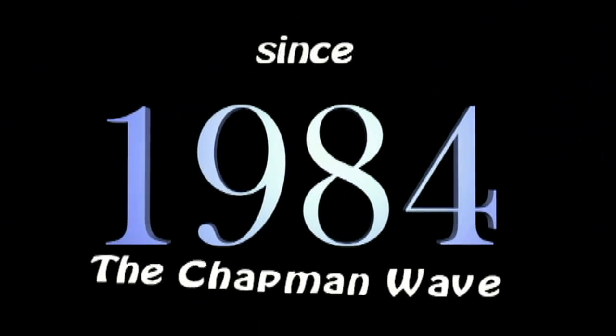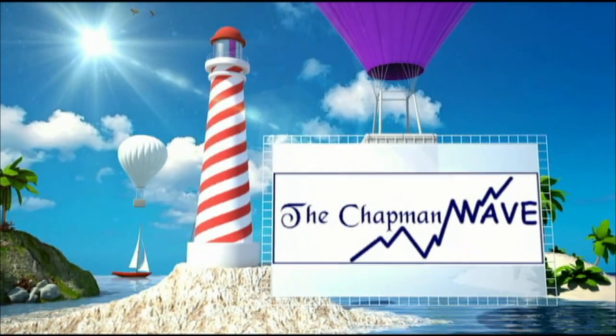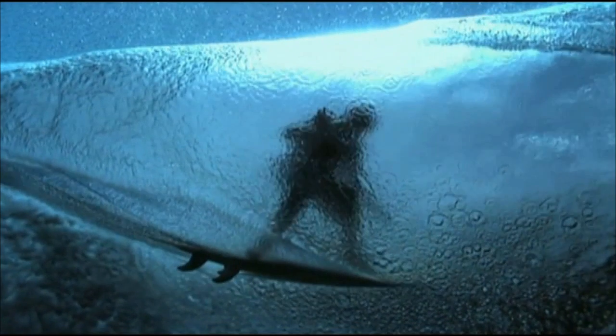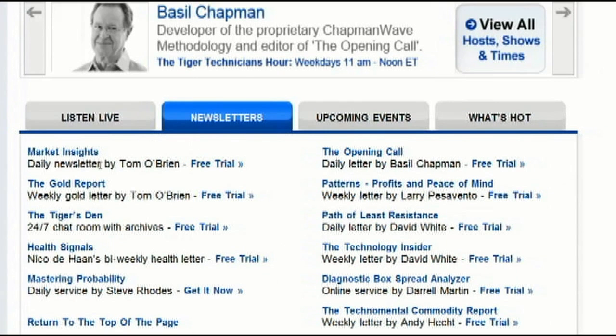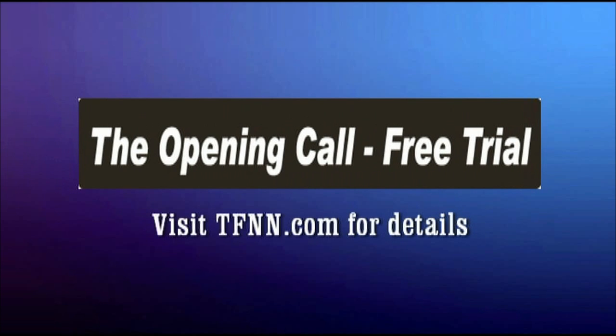Since 1984, Basil Chapman has been using the Chapman Wave methodology to advise traders. While originally hand-drawing charts from the late 1970s into the 1980s, Basil noticed prices virtually always had a certain number of legs to the upside before declining sharply. Later, computer software enhanced the degree of accuracy in calling price turns and market trend calls — thus was born the Chapman Wave sequence. Get a two-week free trial to Basil's daily trading newsletter, the Opening Call, at tfnn.com.